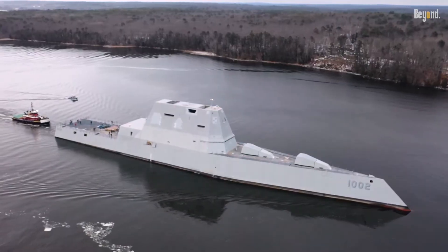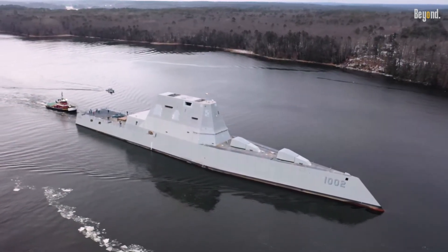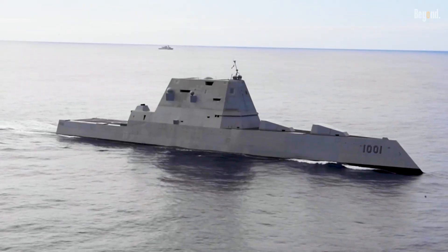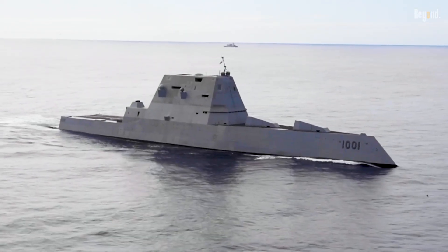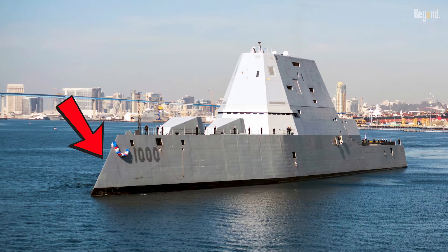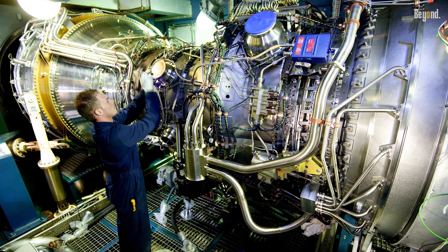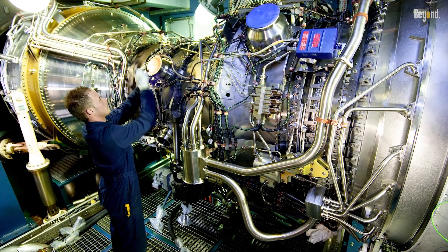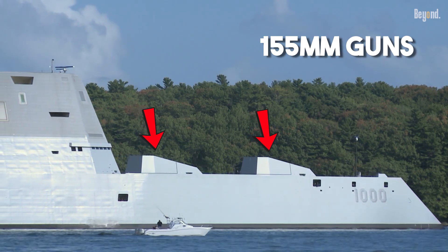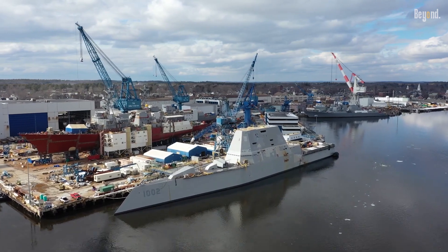The Zumwalt-class destroyer was originally supposed to be the cool new kid on the block for the US Navy. Back in the hopeful days after the Cold War, the idea was to build a ship that could sneak up close to a coastline and provide serious backup for troops on the ground. It had a weird, inward-sloping hull for extra stealth and an engine that could basically power a whole city. It carried two massive 155mm guns meant to hit targets 80 miles away. On paper, it was a total game-changer.